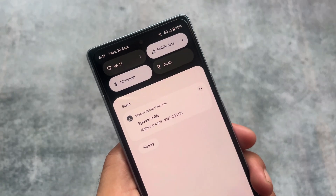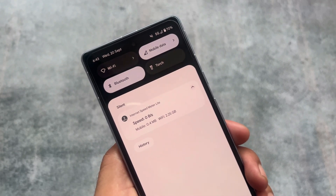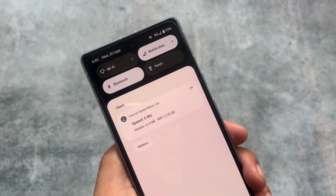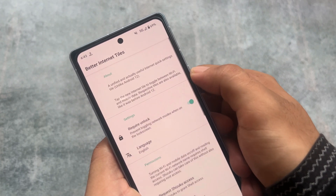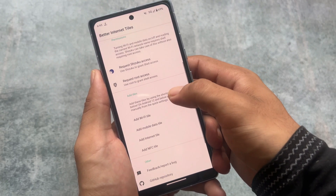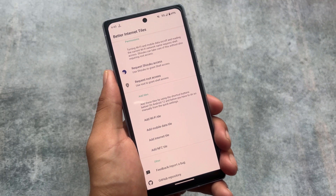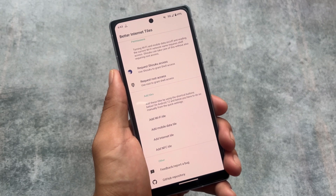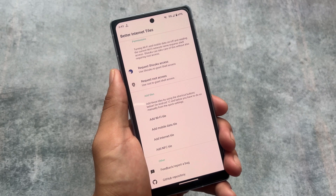Wi-Fi and mobile data separate quick tiles are not available by default, and my device is not rooted — I haven't unlocked the bootloader yet. What I did was install the Better Internet Tiles app, which is very easy to set up. You just have to grant Shizuku permission and you can use separate mobile data and Wi-Fi tiles. I've already made a video on this if you want to check it out.